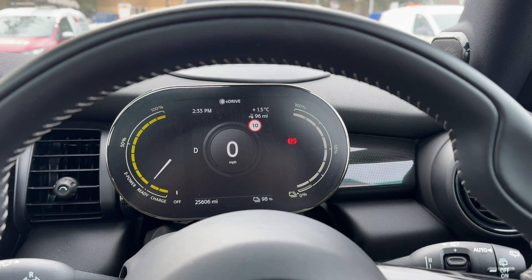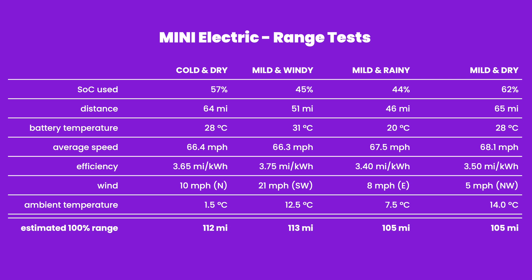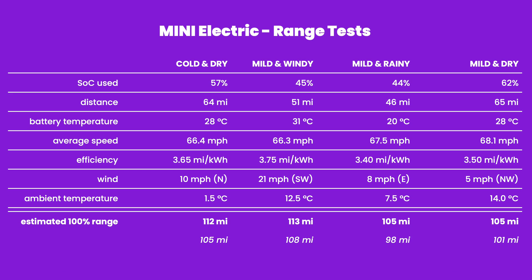The worst I ever saw with the Mini was about 3.3 miles per kilowatt hour on a motorway run in the middle of winter — very cold temperatures and some headwind. The best I ever saw, if I managed to get a clean run at 70 miles per hour, is about 4 miles per kilowatt hour when the weather is mild and you don't need to use much heating or air conditioning and the roads are perfectly dry. If you're new to EVs, what you probably care about is range rather than efficiency, so I crunched the numbers: it's literally an 8-mile difference from the worst result to the best result. For EV nerds, that was calculated based on the percentage used and the mileage covered. You can also multiply the efficiency by the total net available energy in the battery pack, which Mini specifies as 28.9 kWh, and you get slightly different results, but the trend is roughly the same.